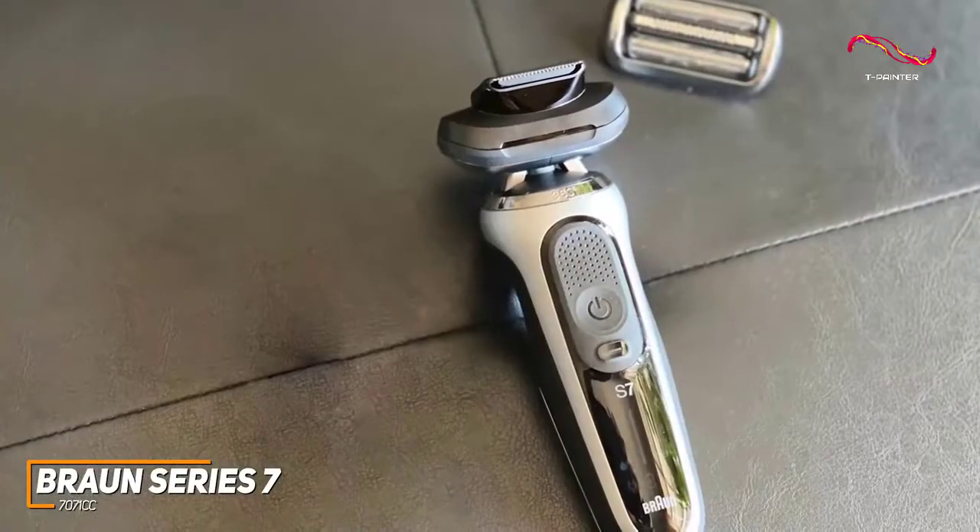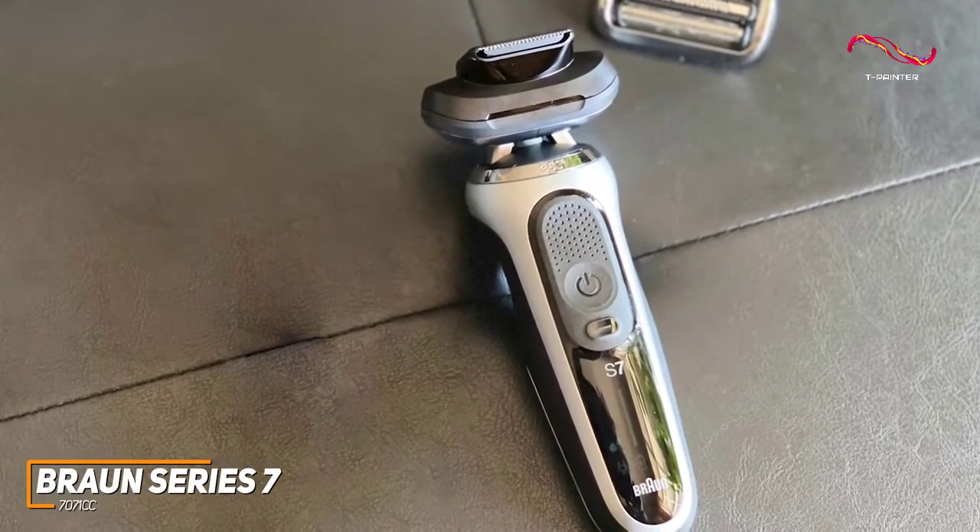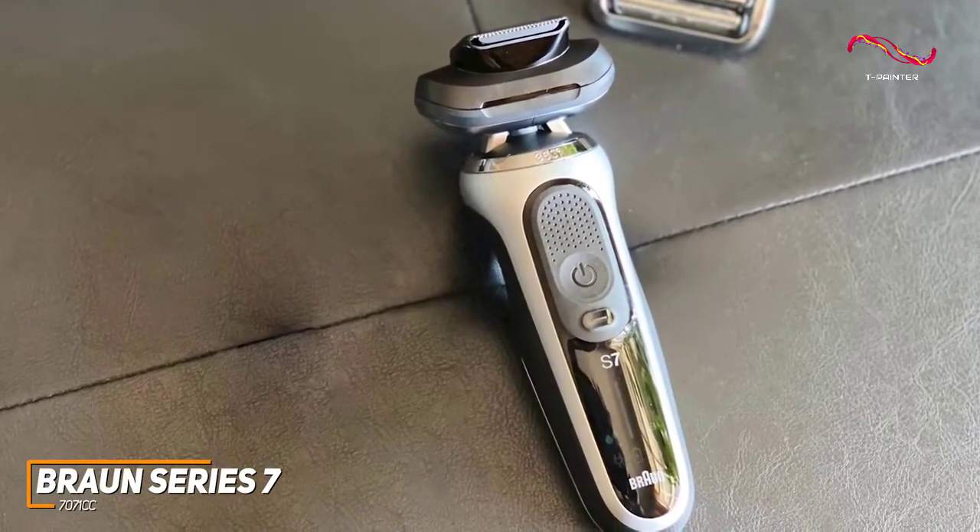It has a thin, lightweight build and a rubberized thumb rest that remains comfortable to hold for longer periods, and while the body is made mostly from plastic, it feels relatively sturdy and well-made.